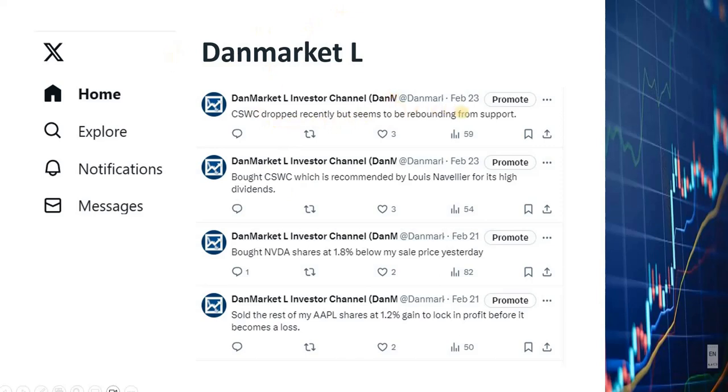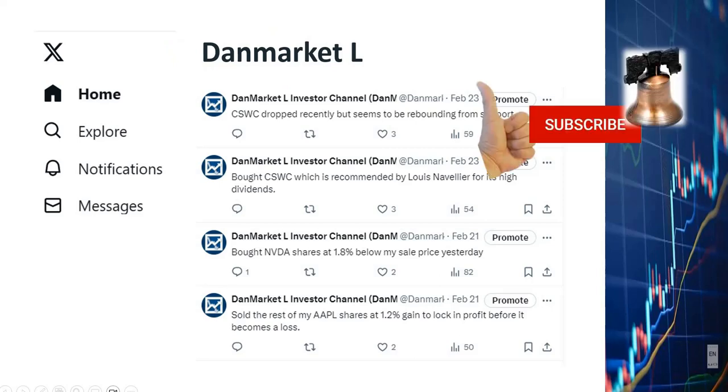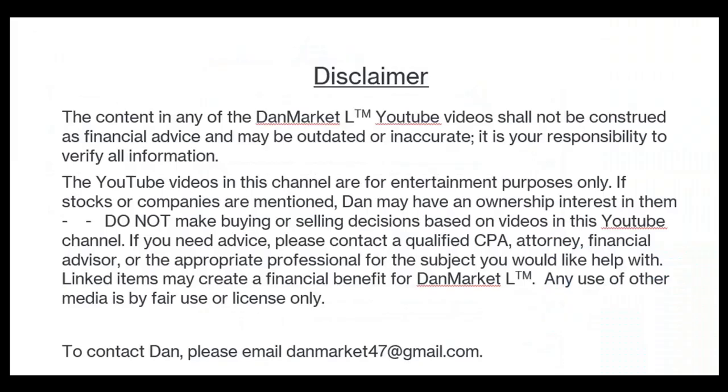Thank you for watching all the way to here. Again, I'd like to remind you to click the Like, Subscribe, and Notification buttons. I will very much appreciate your comments, questions, and suggestions. I'd like to remind you that I'm not a financial advisor. I share my stock trading strategies and analyses for educational and entertainment purposes only. If you want to buy or sell stocks, you should make your own decisions and definitely consult with your financial advisors before doing so. This wraps up my video for now — I will chat with you again in the next few days. In the meanwhile, I'd like to wish you the very best of luck with your financial investments.